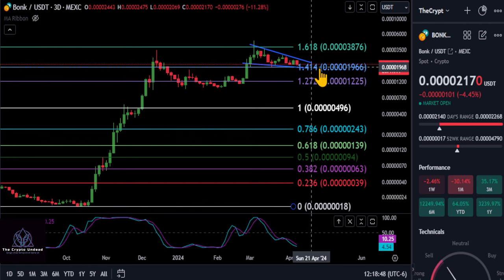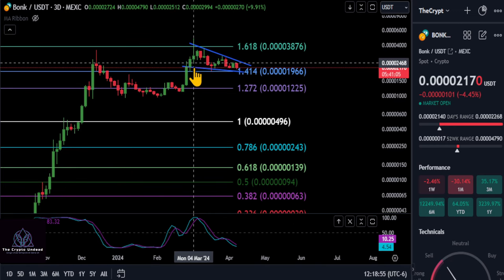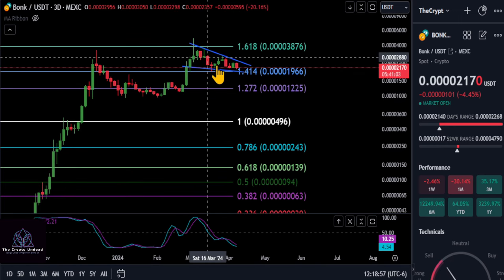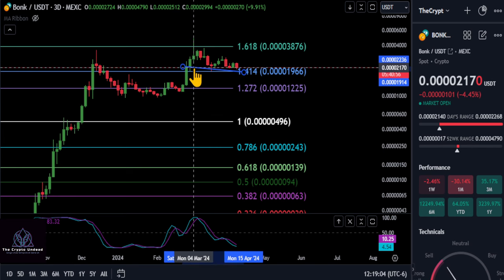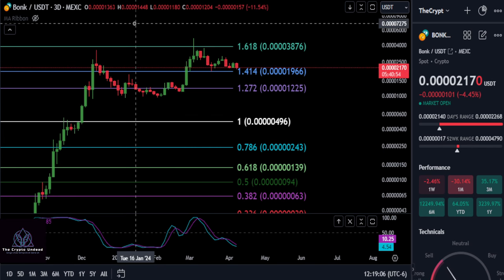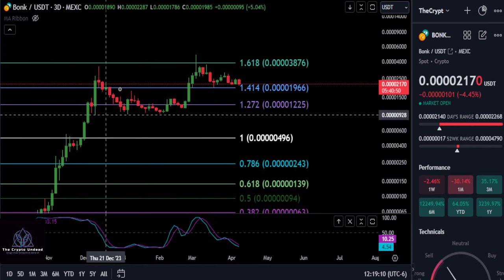I would keep it that simple — as long as you're over that price level, you're bullish and could potentially continue going. Also notice on the chart we're potentially in a falling wedge pattern, which is bullish. We're just consolidating right now, but it's only a matter of time before BONK decides to go once again.